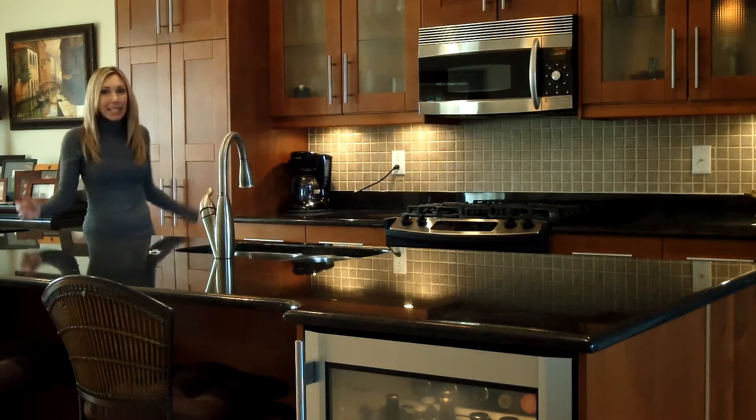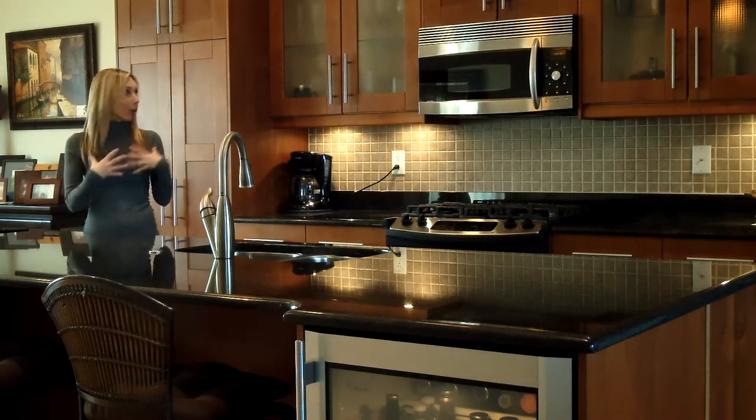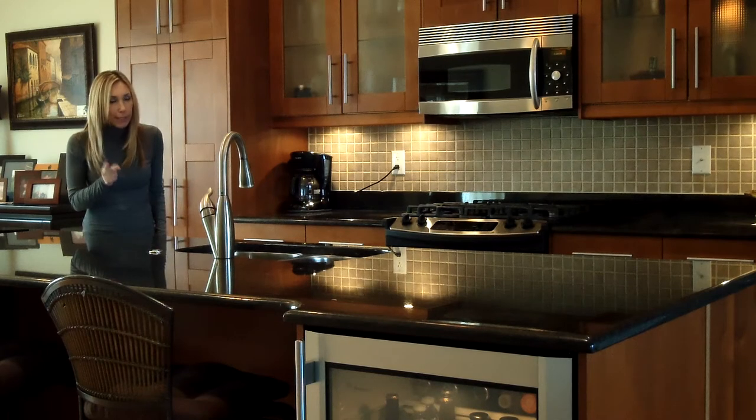We've got a phenomenal stove. I can't say enough about this place. I mean, I would even cook in this kitchen, and I don't really do a lot of cooking these days.